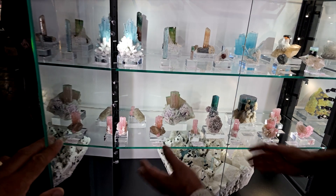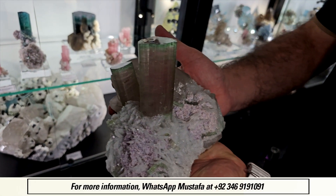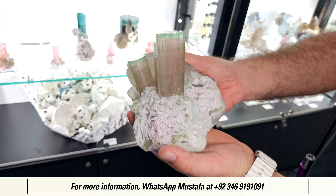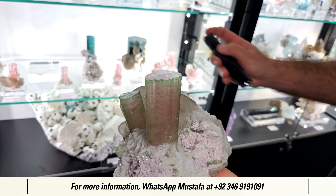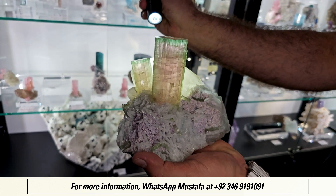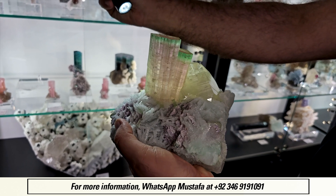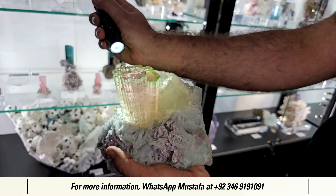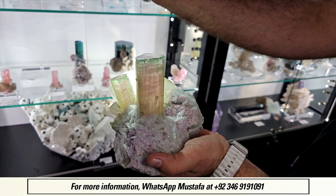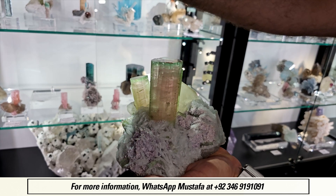Let me start with this fabulous three-crystal bicolor tourmaline sitting right on a beautiful matrix of cleavelandite with smoky quartz. You can see an incredible luster on the top of these tourmalines — they're just glassy. If I put a little bit of light, you can see the color. I love the zoning of the green on top with the pink, sitting right on the cleavelandite with the pink lepidolite and the smoky quartz. And that green termination to set up the pink body is just superb.